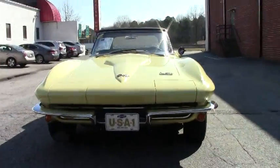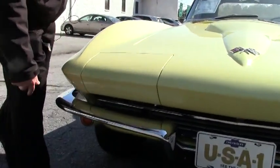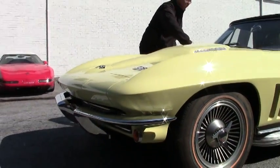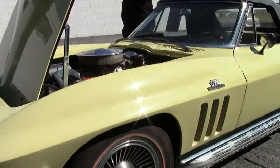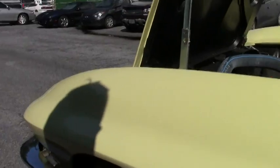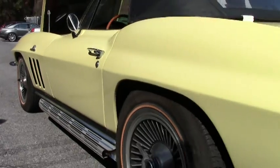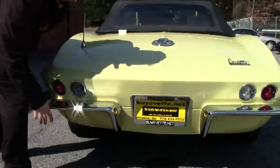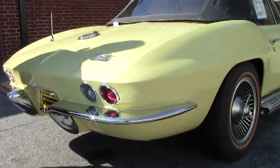An absolutely gorgeous car. As you can tell, the paint is in excellent shape as well as our chrome in the front. Our front emblems are nice as well. This car was body-off restored in 2011. Our chrome in the back is excellent as well, nice and clear. Both our gas tank and our Corvette emblem are in really, really nice shape as well.